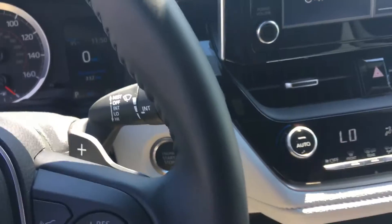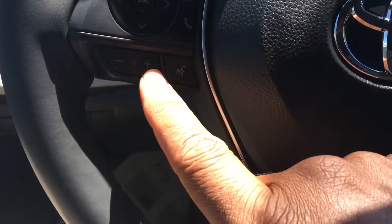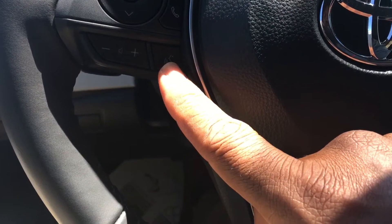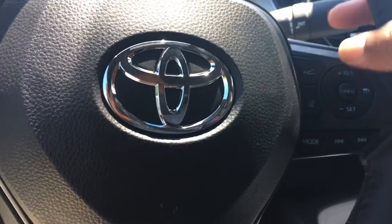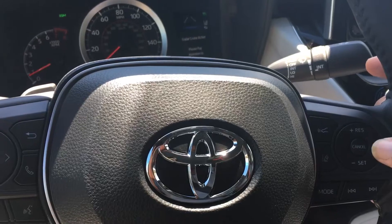Right here on the steering wheel we have the volume controls, how to answer and hang up a phone call, how to use your voice commands, change your stations, make phone calls, navigate, and toggle through your presets or what you're playing through your phone. Cruise control is placed right here — hit that to turn it on.